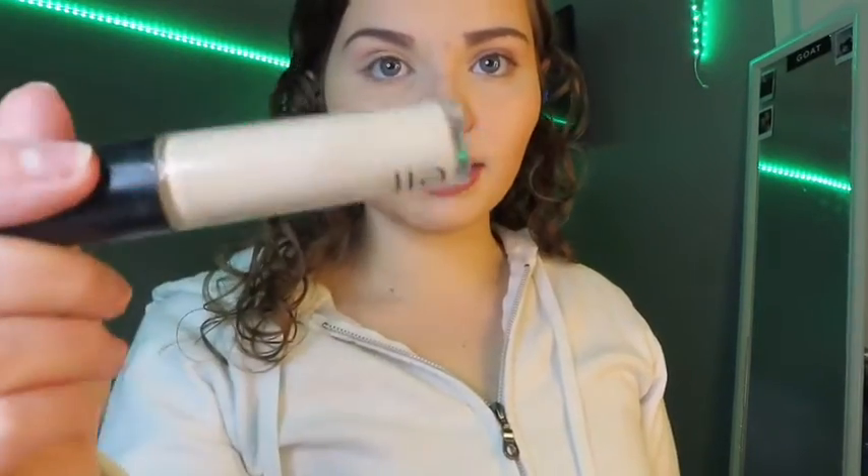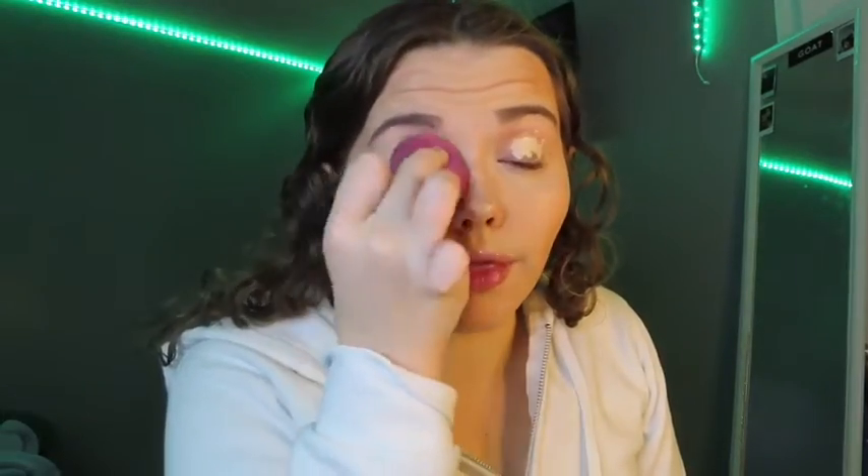I'm going to use this ELF concealer as my base. Also, if my hair looks weird, it's because it's drying and that LED light just keeps falling down over there — I don't know what's up with that.